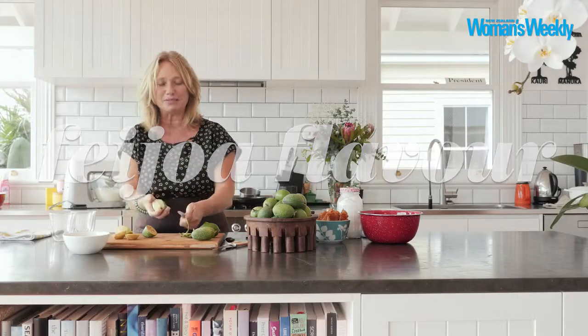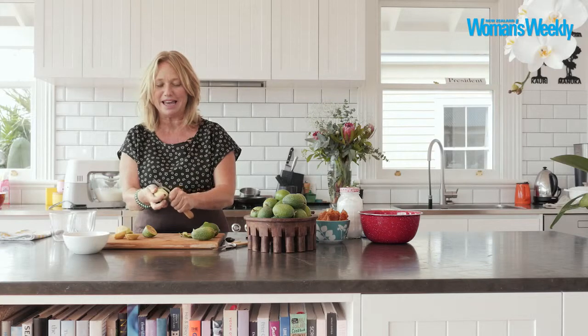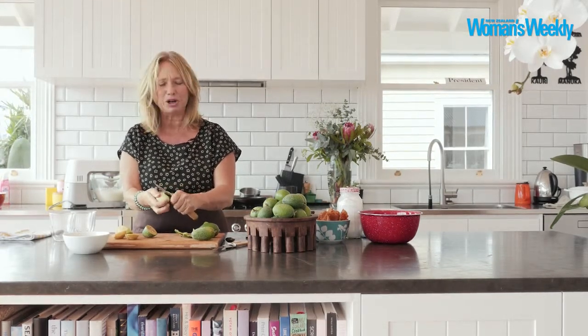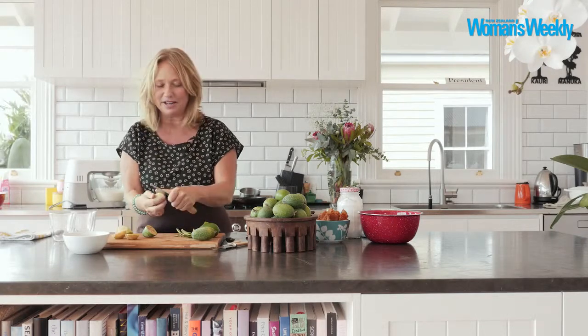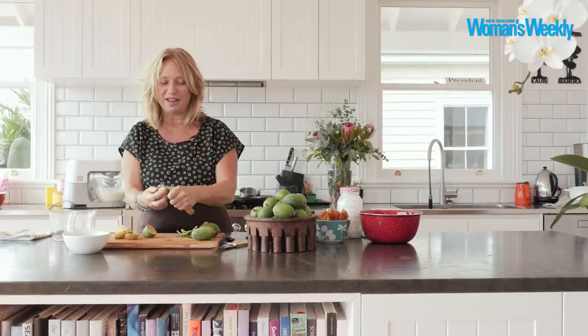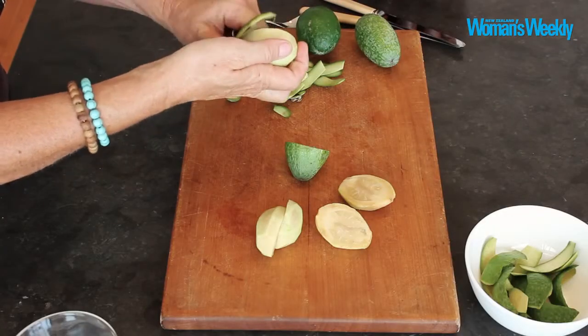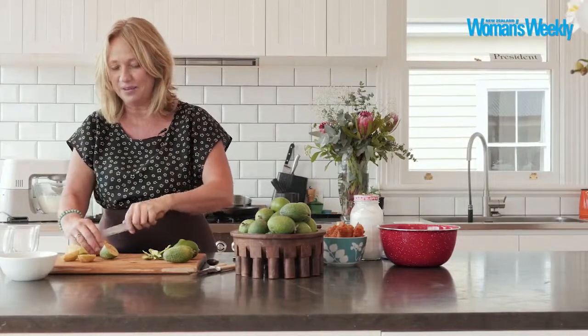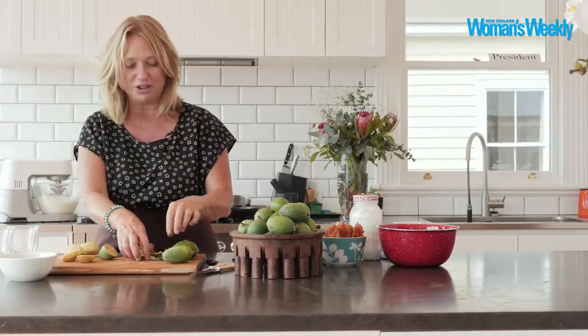The flavour of feijoa has sometimes been described as kind of halfway between a pineapple and a guava. It's a little bit banana-y as well. And in New Zealand they're so common to us all that I think we tend to underrate them. But for me, their jellied texture and that slight grit that you sometimes get in them — I just think they're really fantastic to cook with.